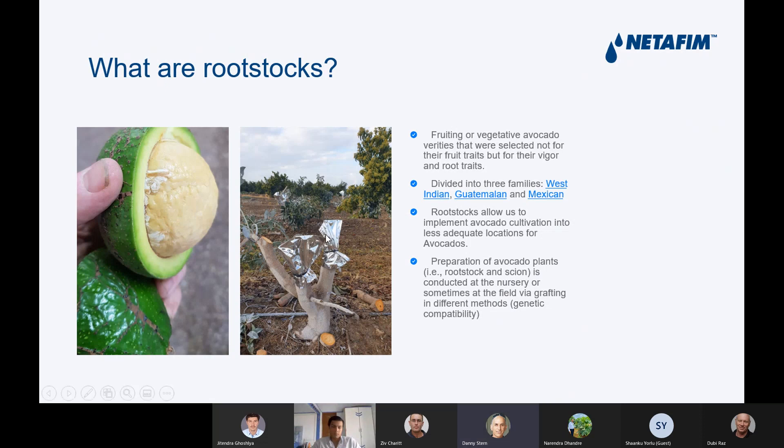It allows us to implement avocado cultivation into less adequate locations for avocado. And especially if you have salinity, water logging, or other aspects, the right root stock is very important.